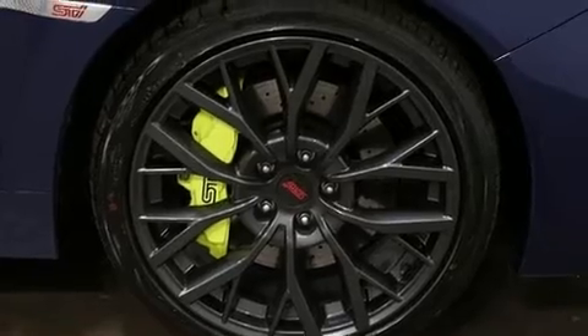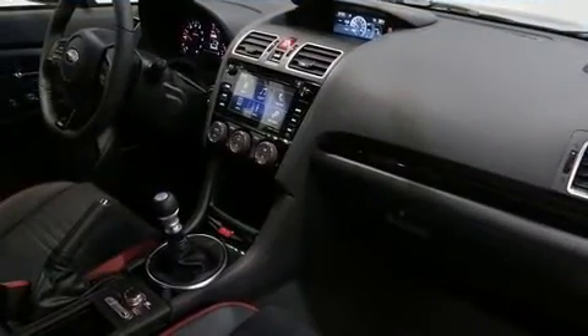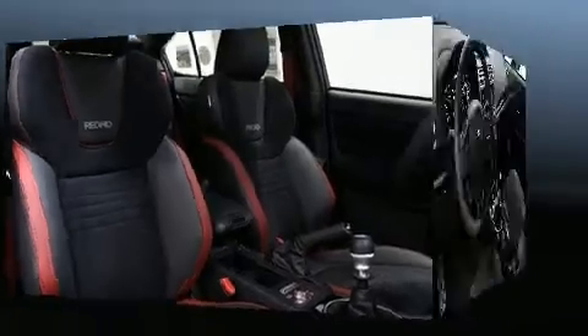Subaru prioritized comfort and style by including a tachometer, heated seats, and a split folding rear seat. Audio features include a CD player with MP3 capability and nine speakers, providing excellent sound throughout the cabin.